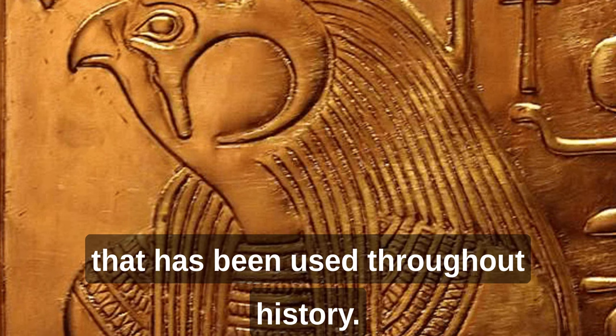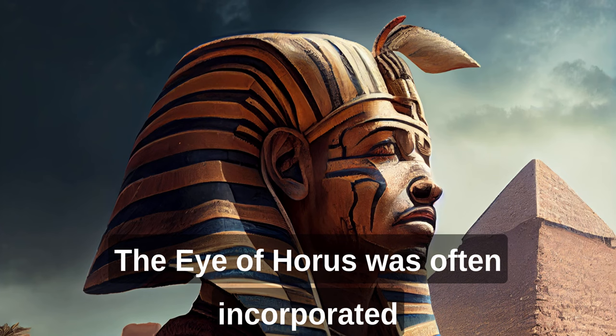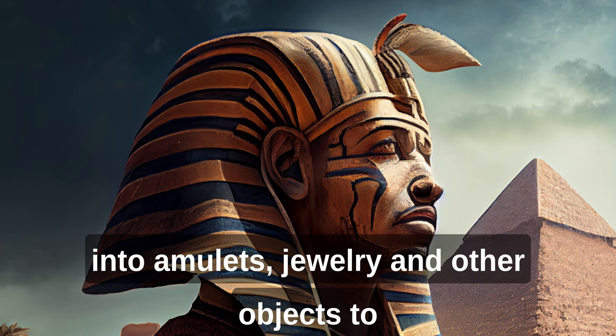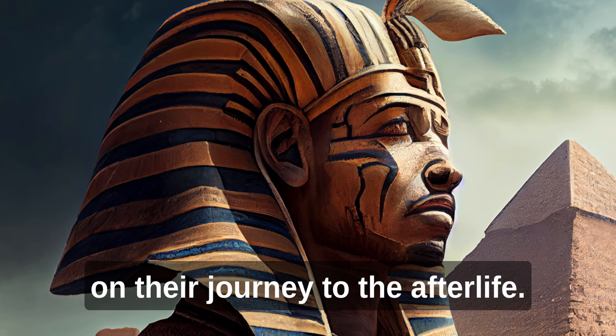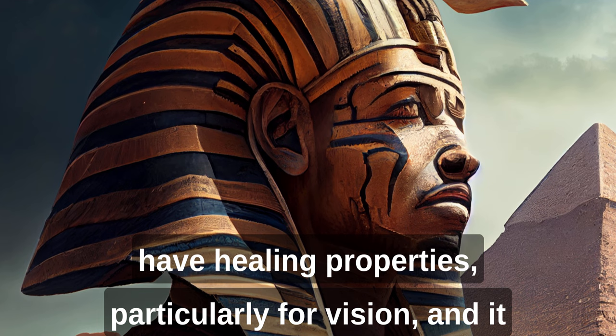The Eye of Horus was often incorporated into amulets, jewelry, and other objects to provide protection and healing. These amulets were particularly popular in funerary rites, where they were believed to protect the deceased on their journey to the afterlife. The Eye of Horus was also believed to have healing properties, particularly for vision, and it was used to treat a variety of ailments.